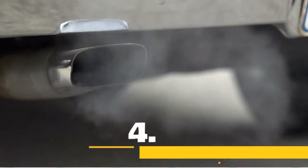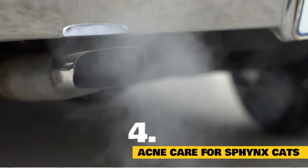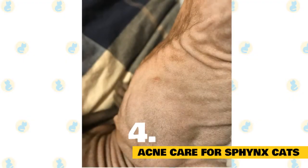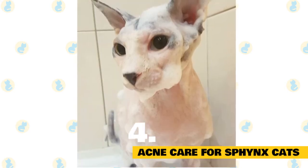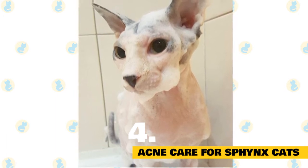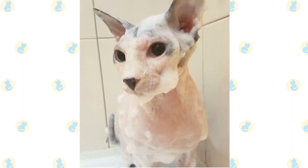Due to direct contact with outside elements, Sphinx cats are prone to acne, just like humans. Dirt can build up in their skin and result in blackheads. Cleaning blackheads is vital to avoiding any future skin issues. Scrub the breakout lightly with warm water and a mild antibacterial soap. Ask your vet for any recommendations and avoid using human products that could potentially damage or irritate your cat's skin.